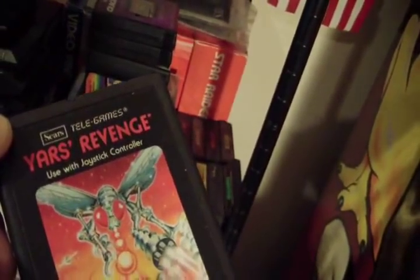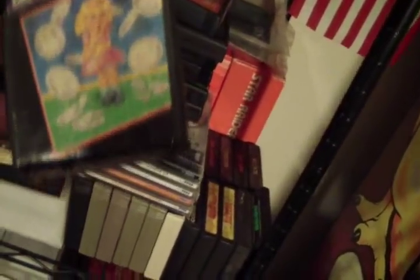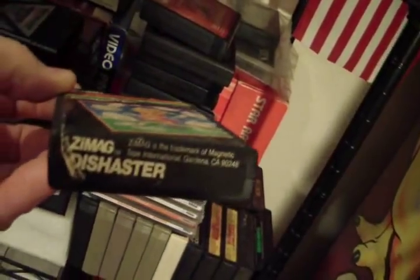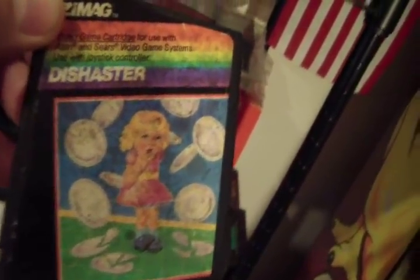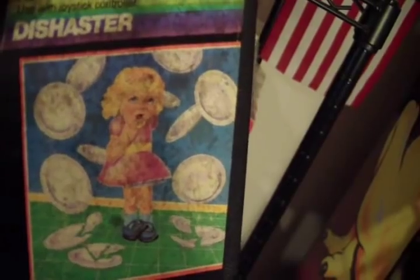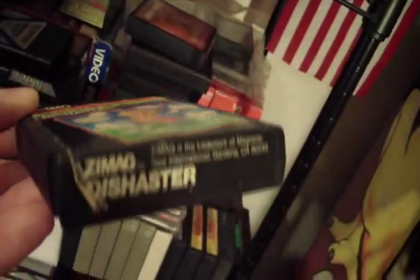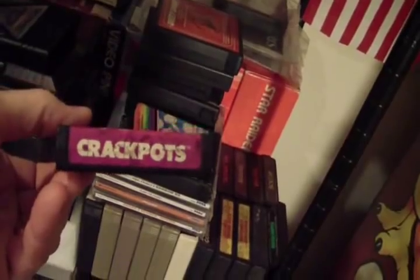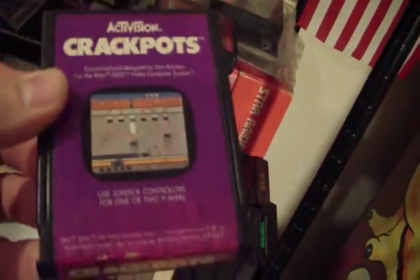I think I've got Pac-Man and a couple others by Sears over there. There's a very odd company called Zymag that made this cartridge — Dishaster. It's got a crazy looking, very dorky girl with some dishes breaking around her. I don't even know what the object of the game is; I bought it basically because it was rare and I probably won it on eBay without much competition. There's my good version of Crackpots — it's still got some fading on the end, but you can read 'Crackpots' and not quite as much ActiPlaque on that label.